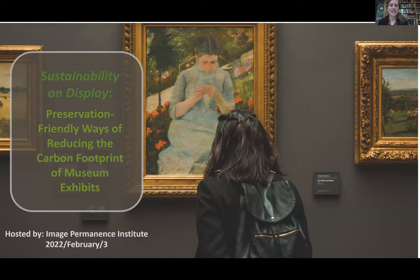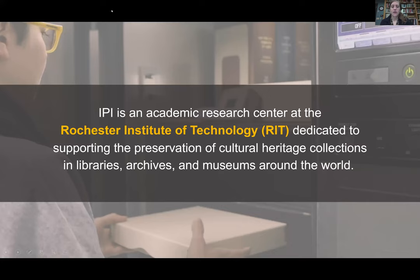Hello everyone and thank you for joining us today. This is a topic I'm excited to get into and talk more about: sustainable exhibit practices. First I wanted to start by introducing the Image Permanence Institute, the organization bringing this webinar to you all today. We are a nonprofit research laboratory based out of the Rochester Institute of Technology, and we provide research services, products, and tools to support the preservation of cultural heritage collections around the world.